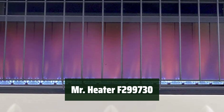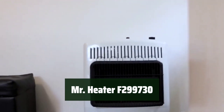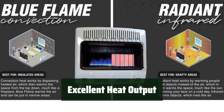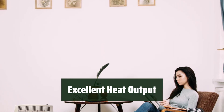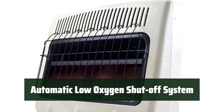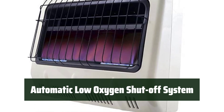Number 4: With easy setup and portability, you can conveniently move the heater to any room in your home for comfortable warmth. Experience excellent heat output that efficiently warms spaces up to 750 square feet, keeping you cozy during the colder months. The heater is equipped with an automatic low-oxygen shut-off system, providing peace of mind and safety for you and your family.